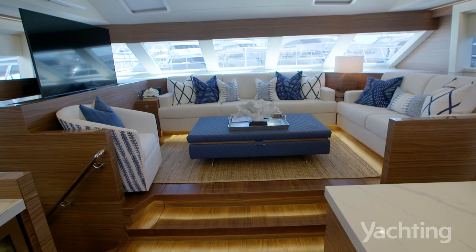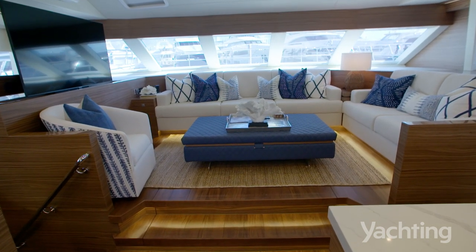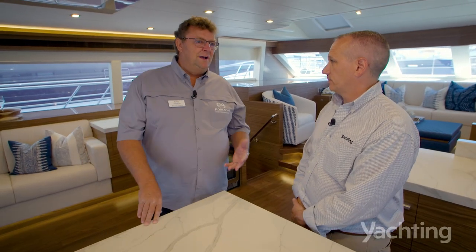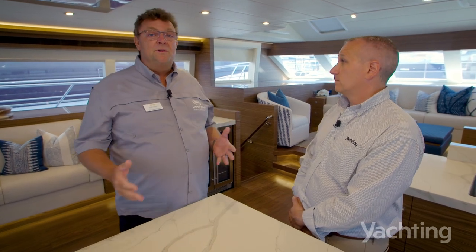Where we are now is in the salon of the 60. One of the big features of this boat is the layout options of this deck. In the PC-60, we offer it in two versions. One is what you see here — what we call the open salon version,